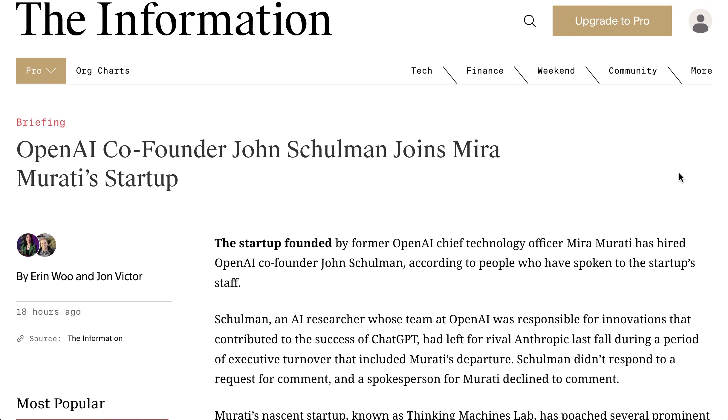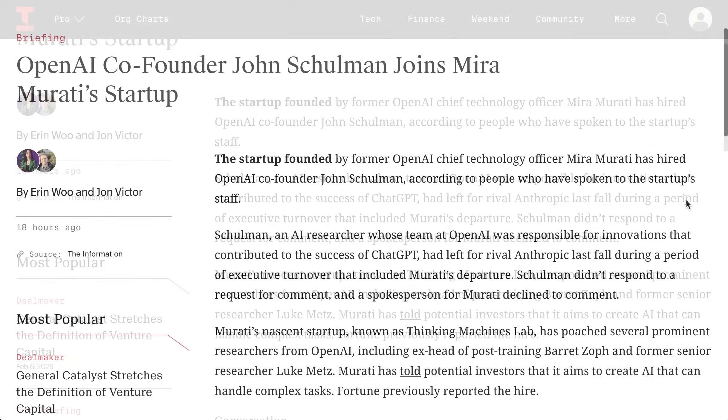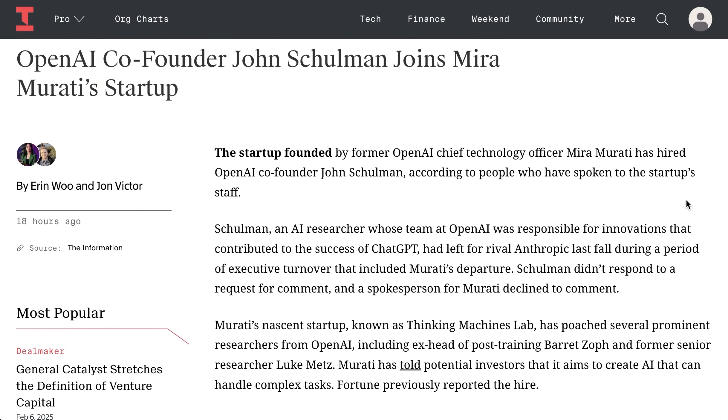Lastly today, about six months after OpenAI co-founder John Schulman left that company to join Anthropic, he has now left Anthropic to join former OpenAI CTO Mira Mirati's new startup. We still don't have any idea what the startup — which is called Thinking Machines Lab — is going to do, but they are definitely scooping some serious talent, and so it is worth keeping a close eye on.